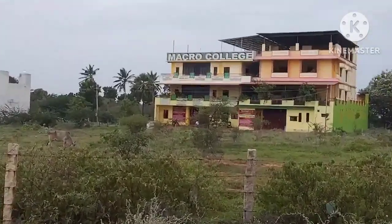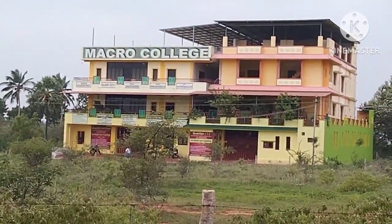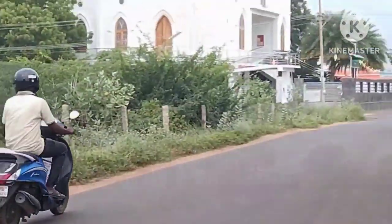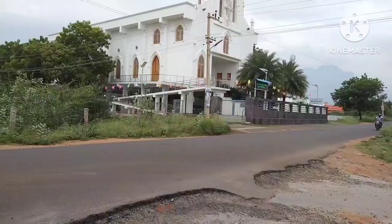I am going to take a look at the road. The Micro College is located on the other side. There is a church on the other side.